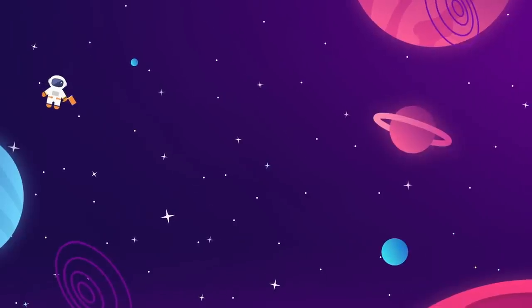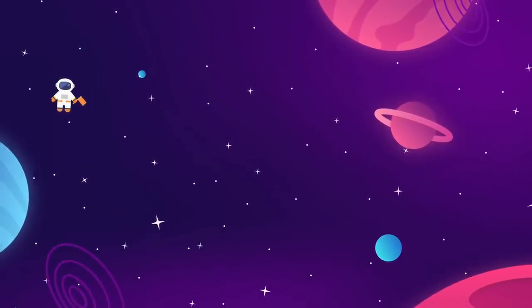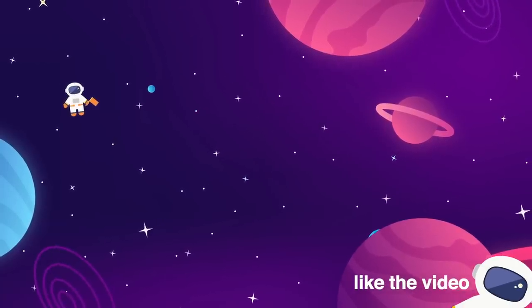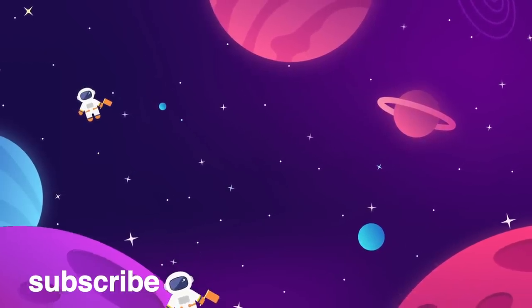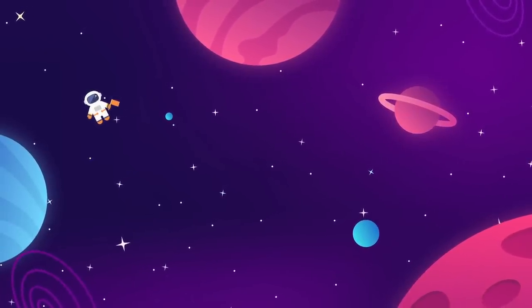Meet us back here every week for more updates on everything aerospace industry and interstellar exploration related. Make sure to give the video a thumbs up today if you liked it — that really helps us out. Subscribe to the Space Race for more videos just like this. We do one long-form essay and one news update every week, and if you'd like more, we've got two on the screen for you right now.